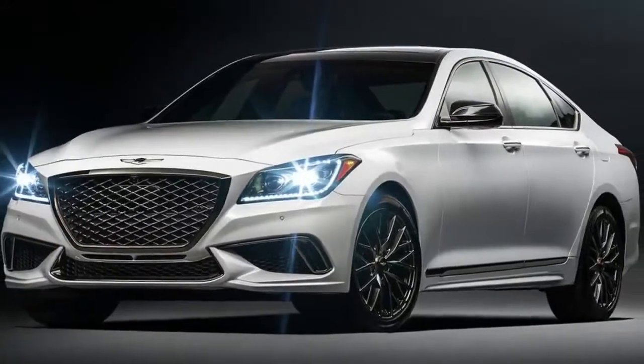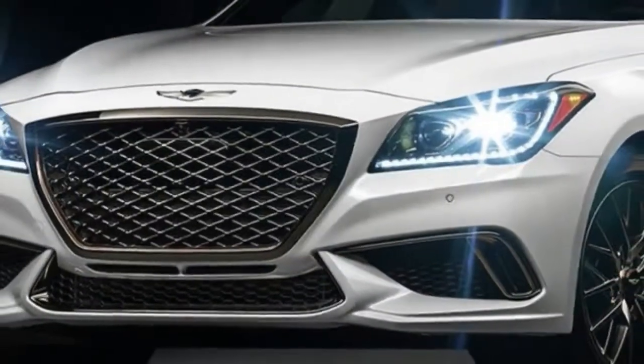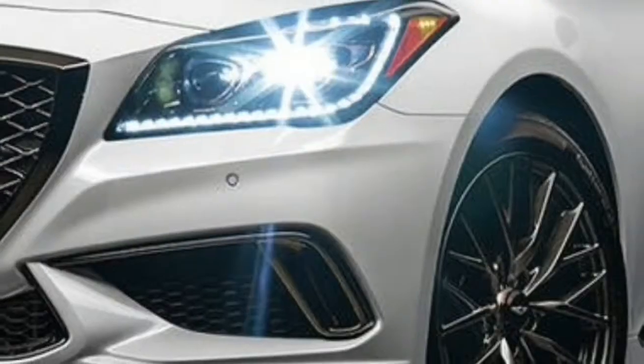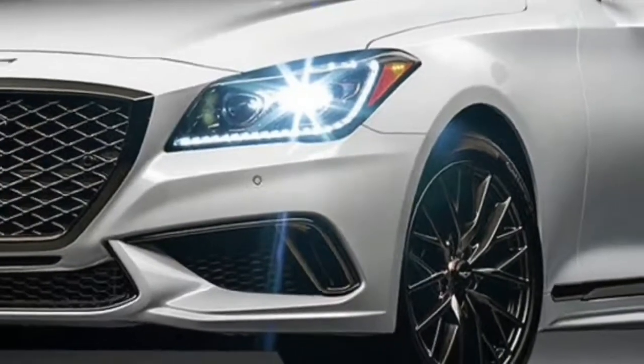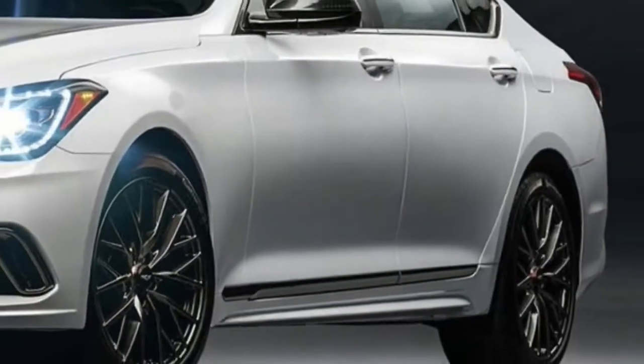2018 Genesis G90 — what's new for 2018: the G90's plush but simple cabin carries over to 2018 without major changes. The addition of a standard CD/DVD player and an updated optional rear seat entertainment system are the new features.